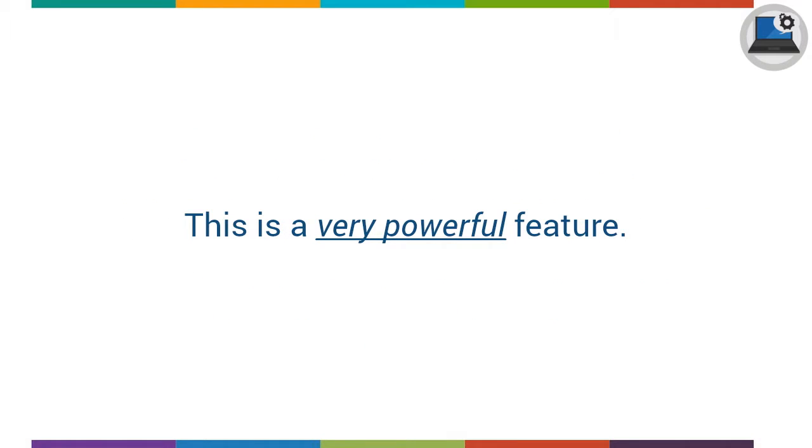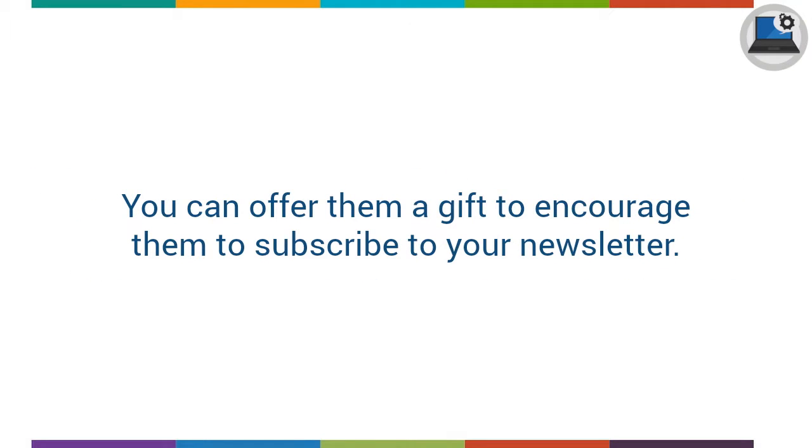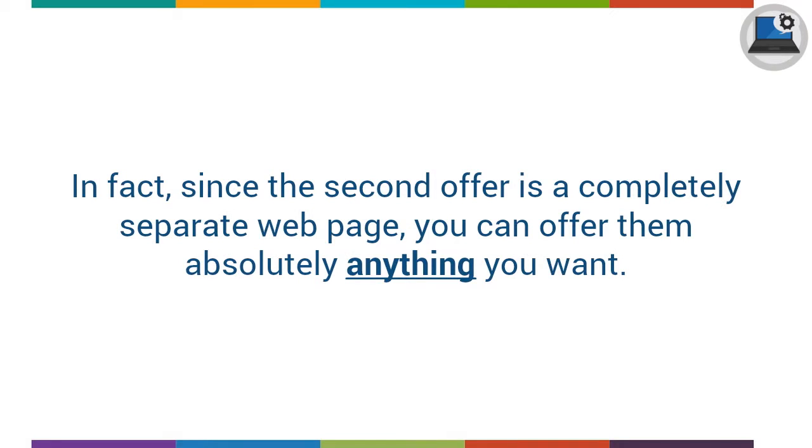This is a very powerful feature. When visitors decide not to take up your offer and leave your site, you actually get a second chance to offer them something else instead. You can offer them a gift to encourage them to subscribe to your newsletter, something completely different — either your own product or an affiliate product, or show them a survey form to ask why they didn't order.